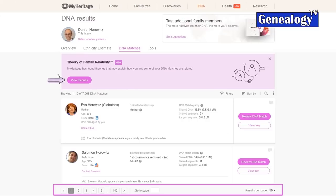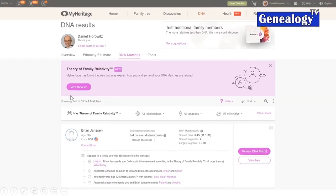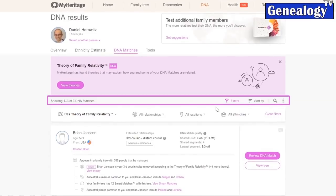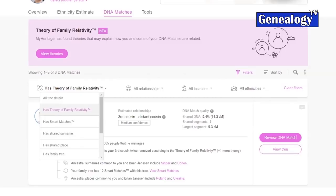Let's jump directly to the theories. This is the theory MyHeritage found for a DNA match with somebody called Brian Jansen. By clicking this button, MyHeritage filters all your results by matches that have a Theory of Family Relativity. You could also filter by surnames, by place, by tree details, and by message. If I may: no matter what you are doing with your DNA test, please have it together with a family tree. A DNA test without a family tree is definitely more difficult to analyze.